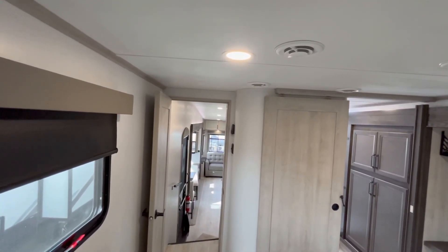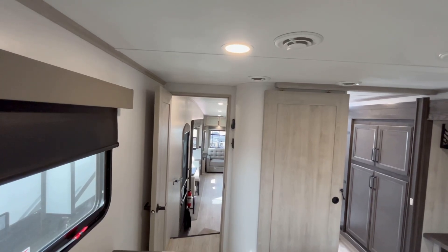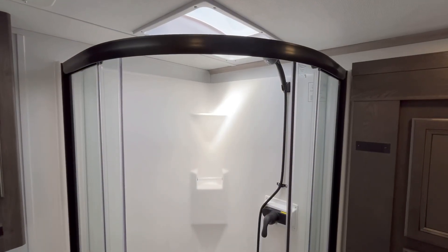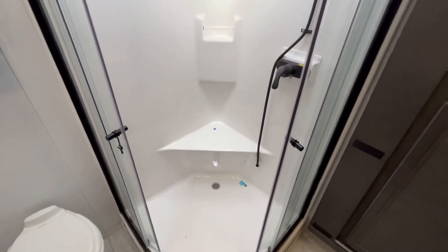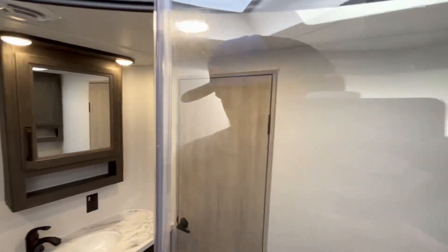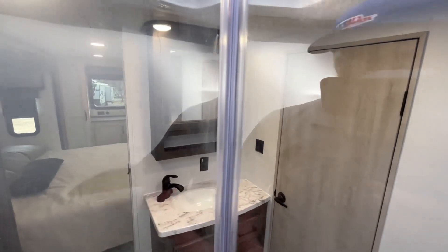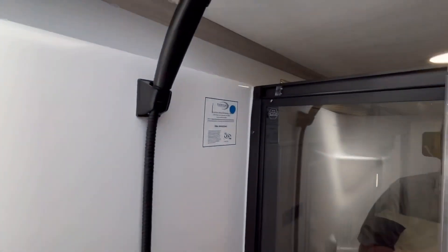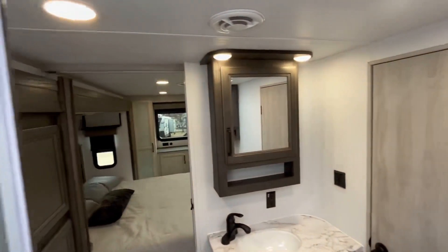All right guys, that's going to wrap it up for the interior tour — but wait, I forgot to even talk about the shower! You've got a radius shower here, one piece of fiberglass. Stepping in and shutting the doors as I always like to do on radius showers — I've got plenty of room and plenty of elbow room. It's not bad, and you do have a seat in there if you need to put your foot up.